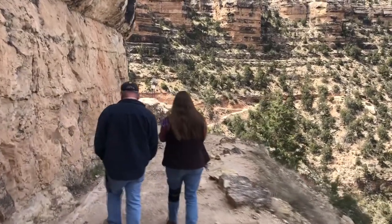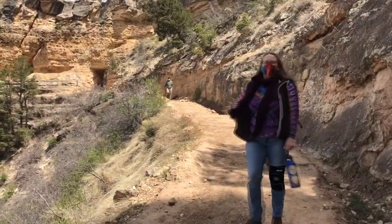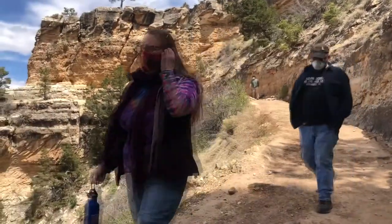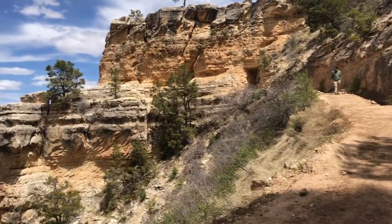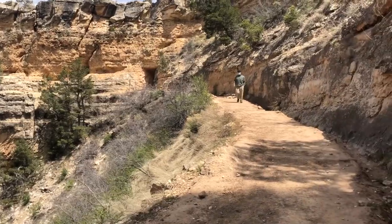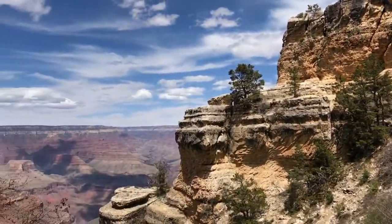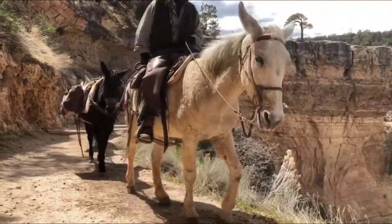By comparison, the South Kaibab Trail is 6.5 miles in length and drops 4,820 feet in elevation. The degree of difficulty on the South Kaibab — the SK — is significantly more, and clearly a higher fitness level will be required for the steeper climb out. This alone makes the Bright Angel more accessible to the moderate hiker.